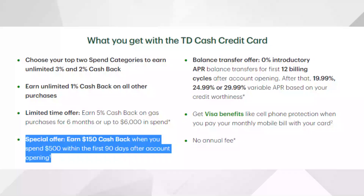Diving right into the main features of the TD Cash credit card: if you're able to spend at least $500 within the first 90 days of having this credit card, you will be earning a spend bonus of $150. That's $150 just for spending $500 on this card within the first 90 days, which for most people is not going to be too difficult to do.